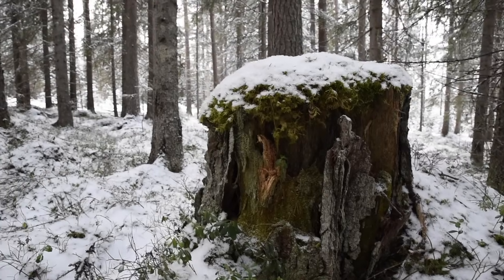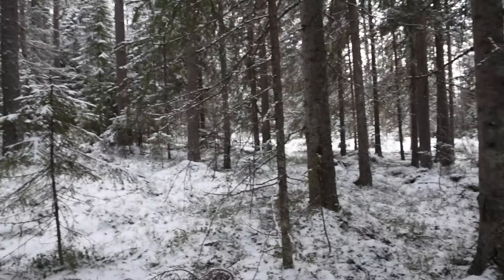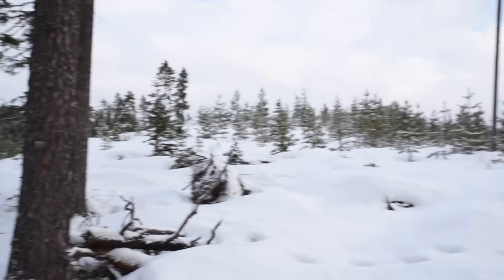Since they stopped using these Färbods, the trees have grown up in what used to be meadows. And then the forestry companies came, and now it's the other way around — no trees where there once were many, and vice versa.